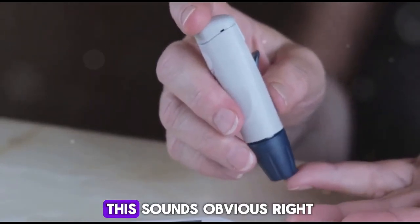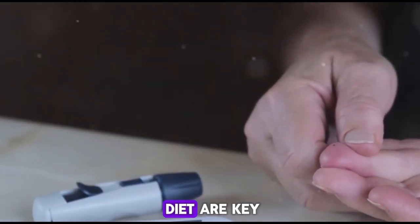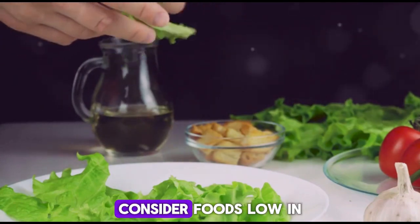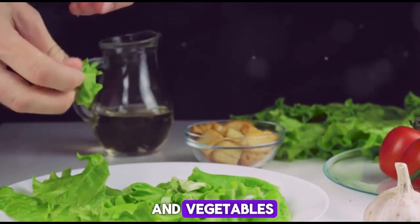Tip number one: control your blood sugar levels. This sounds obvious, but it's the cornerstone of preventing kidney damage. Regular monitoring and maintaining a healthy diet are key. Consider foods low in sugar and high in fiber — think whole grains, fruits, and vegetables.